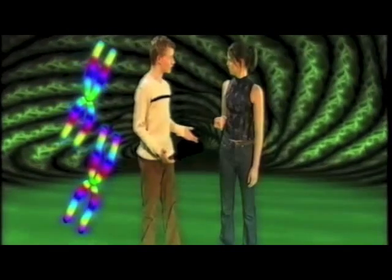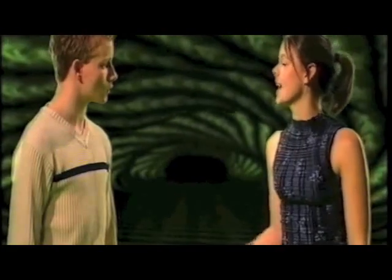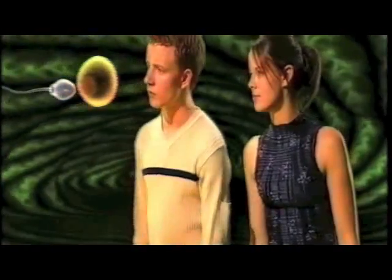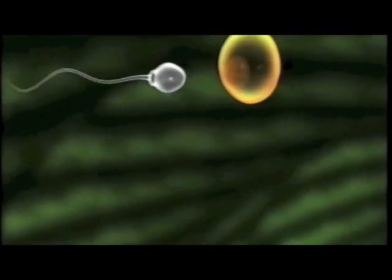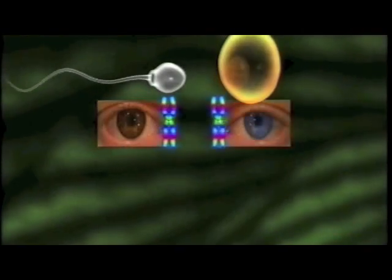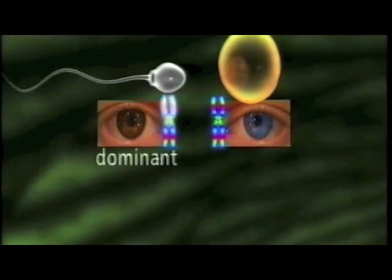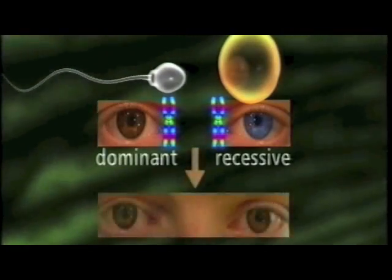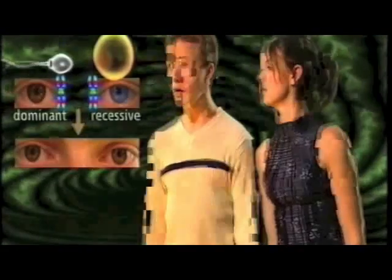But there are so many options for variation. How does all that work? Basically, some genes are said to be more dominant than others. So for instance, if one parent was to contribute a brown eye gene and the other parent was to contribute a blue eye gene, the brown eye gene would be dominant over the blue eye gene, which is said to be recessive. This means that the child has brown eyes.